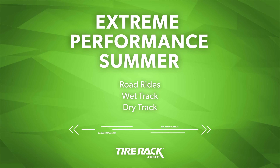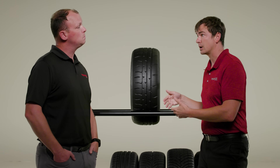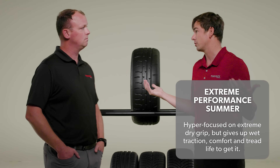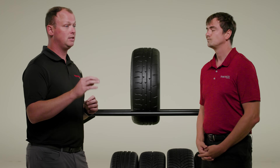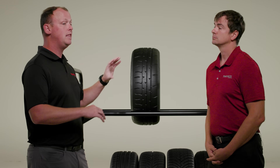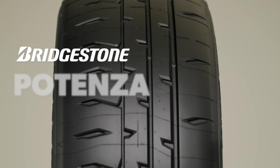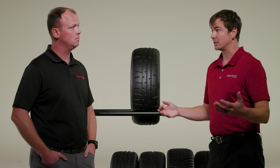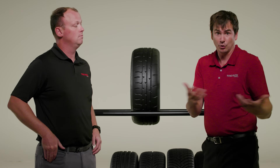The last category — and definitely the most focused — is Extreme Performance Summer. Tires from this category are hyper-focused on dry traction and dry performance, and they're even good for racing and autocross use. You are always going to sacrifice on-road comfort and hydroplane resistance, and of course tread life, when you go into extreme performance summer. And like all summer tires, but especially these, they cannot be driven or even stored in freezing or near-freezing temperatures. The tire representing the category is the Bridgestone Potenza RE-71RS.